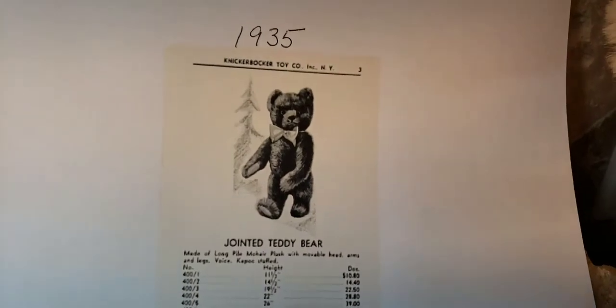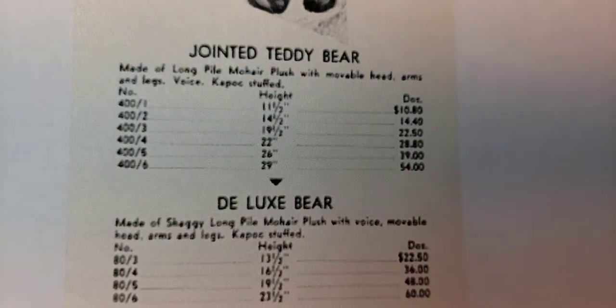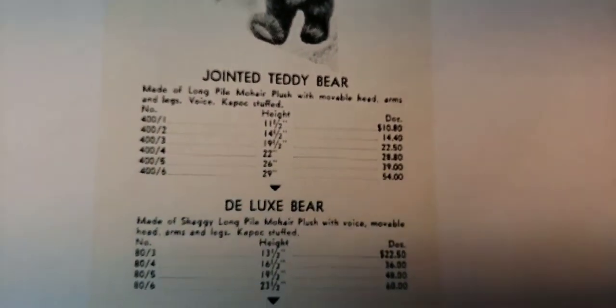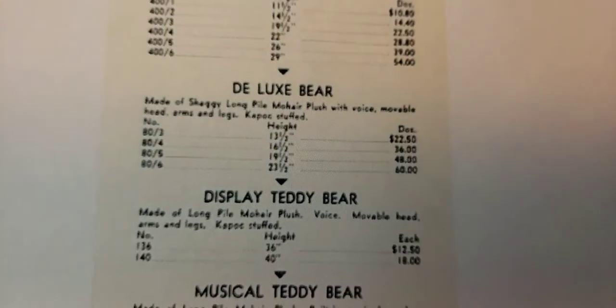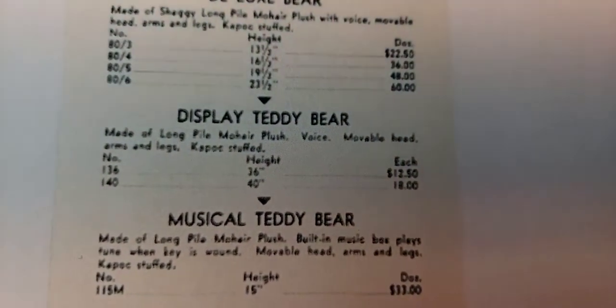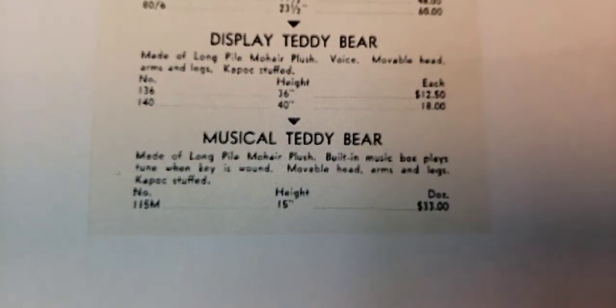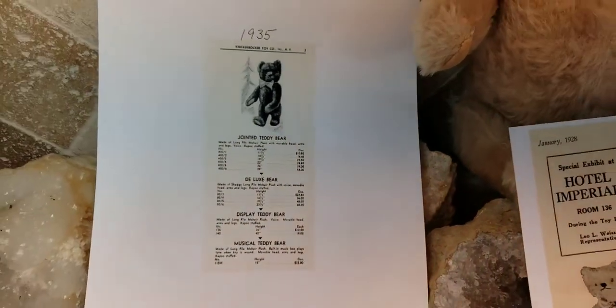Here's another cool thing — this is a 1935 Knickerbocker Toy Company ad, and here's what their 1930s bears look like in the illustration. Look at the prices: for an 11-and-a-half-inch bear it was $10 and change for a dozen. The largest bear at 29 inches was only $4 per dozen. Their deluxe bears had longer shaggier fur — the cheapest was $22.50 a dozen and the largest deluxe was $60 a dozen. Then they had gigantic ones: a 40-inch bear was $18 each, and the 36-inch was $12.50 each. The musical teddy bear — I have one from the 1930s — was $33 a dozen for a 15-inch bear. Those prices were amazing, and that was 1935.